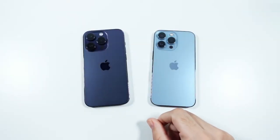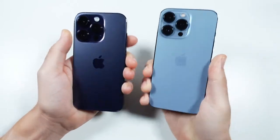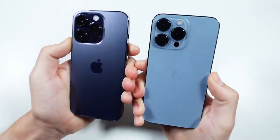What is up, guys? Nick here, helping you to master your technology. iPhone 14 Pro versus iPhone 13 Pro speed test.